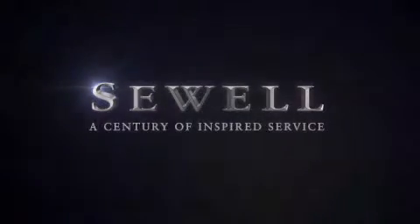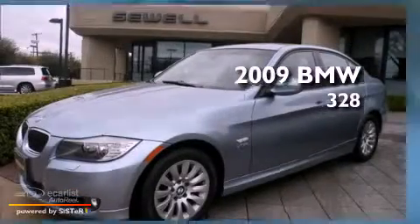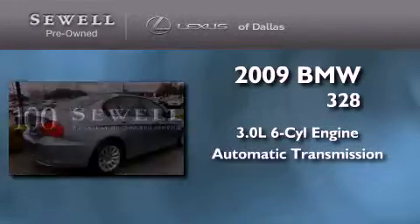Sewell, a century of inspired service. This is a 2009 BMW 328. It features a 3.0 liter 6-cylinder engine and an automatic transmission.